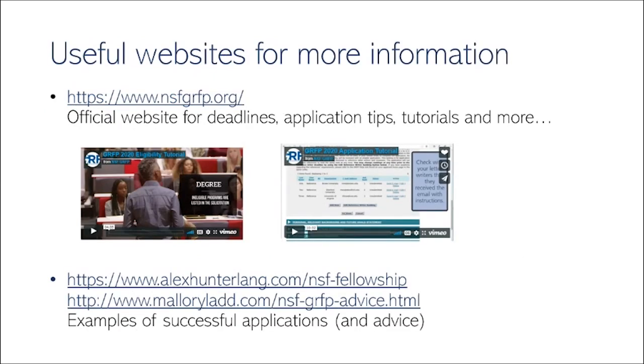Here are a few links to useful websites with more information. The NSF GRFP website is the place to go for application tutorials, information about deadlines, and tips. I've also included links to personal web pages with a ton of great tips and a number of example essays and statements. I recommend checking all of these out.